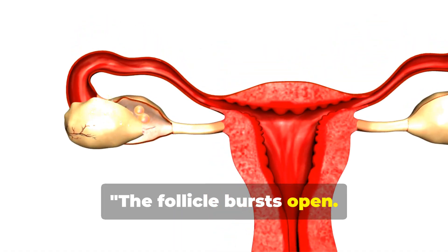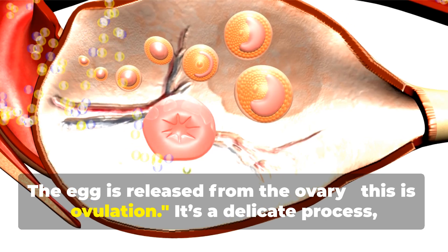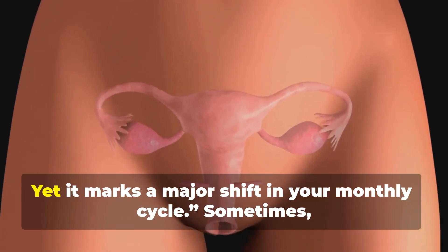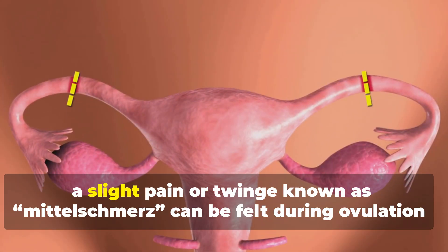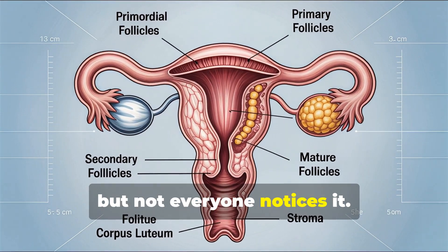The follicle bursts open. The egg is released from the ovary. This is ovulation. It's a delicate process, and it happens in just a few minutes, yet it marks a major shift in your monthly cycle. Sometimes, a slight pain or twinge known as mittelschmerz can be felt during ovulation, but not everyone notices it.